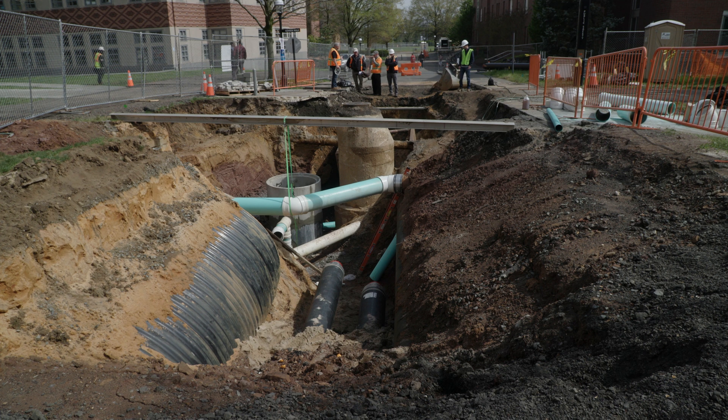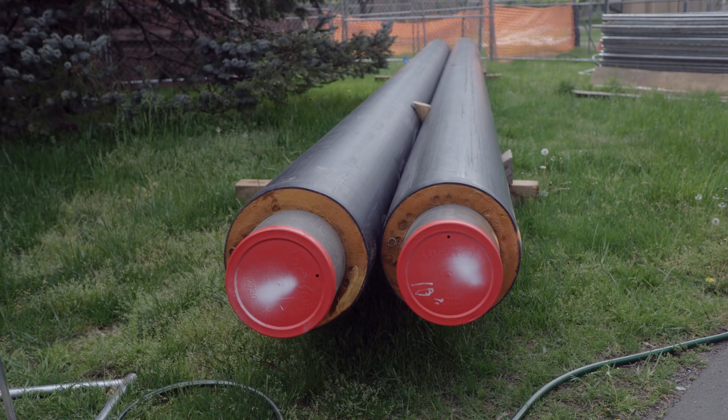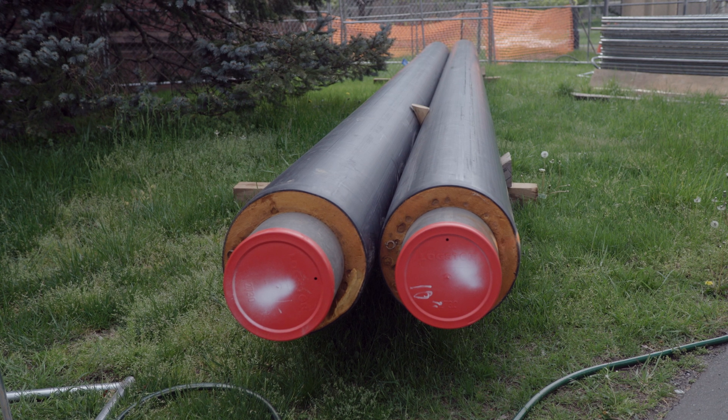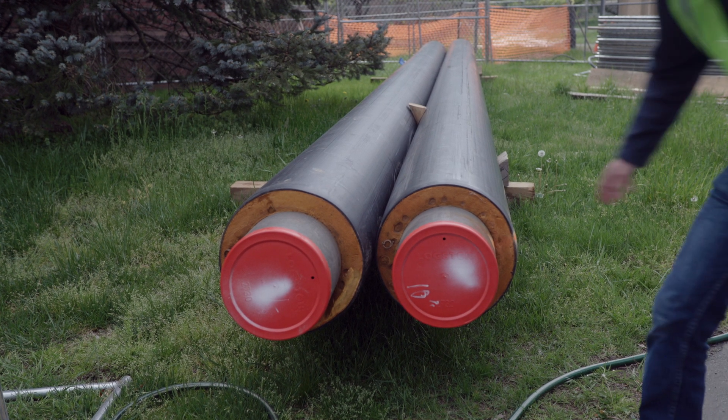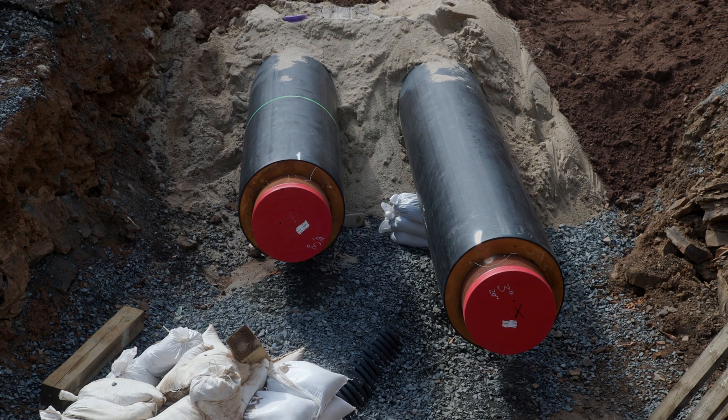This network of underground water pipes is what's now being installed all across campus. The new hot water pipes will replace steam pipes, which were previously used for campus heating, but had much higher thermal losses and weren't compatible with GeoExchange or heat pumps.